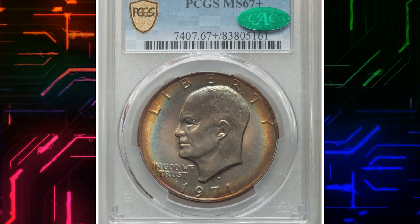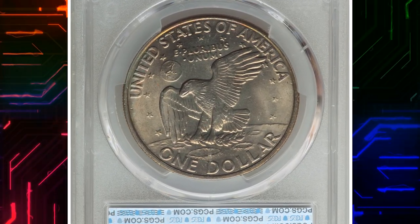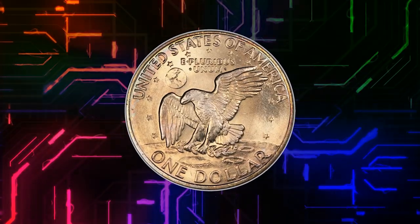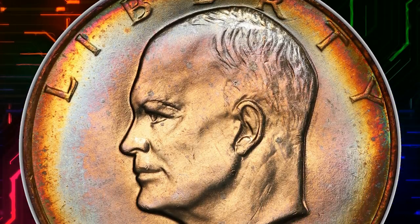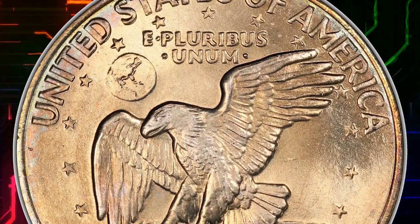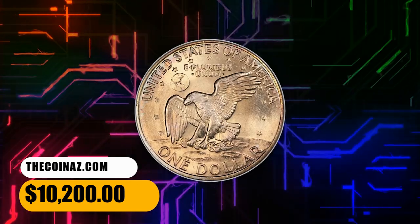Number 6. Here is the 1971 Eisenhower dollar in mint state MS67 plus. The clad Eisenhower dollar issues as a whole are condition rarities in top grades, as they were produced at high speed with no concern for quality. Unlike the collector pieces issued each year in San Francisco, the 1971 Philadelphia and Denver dollars were likely saved in higher quantities than their later years. This amazing superb gem is a stunner with pristine and highly lustrous surfaces that display brilliant gold, lavender blue, maize, and rose toning. It was sold for $10,200.